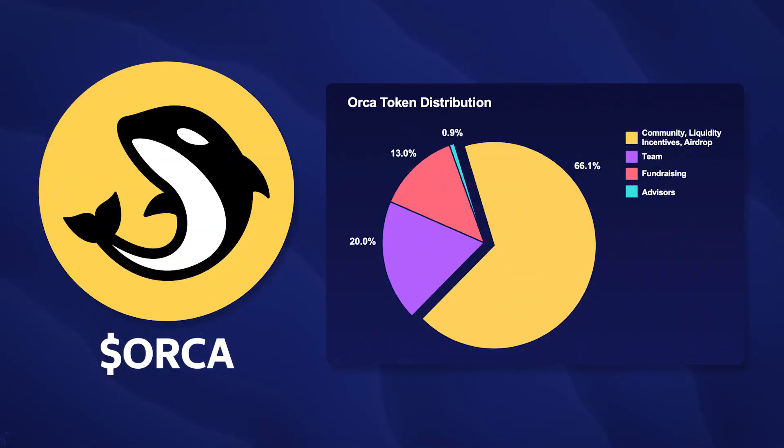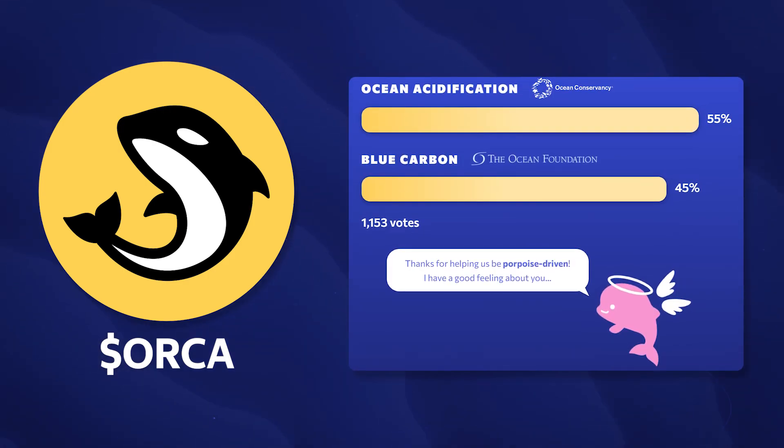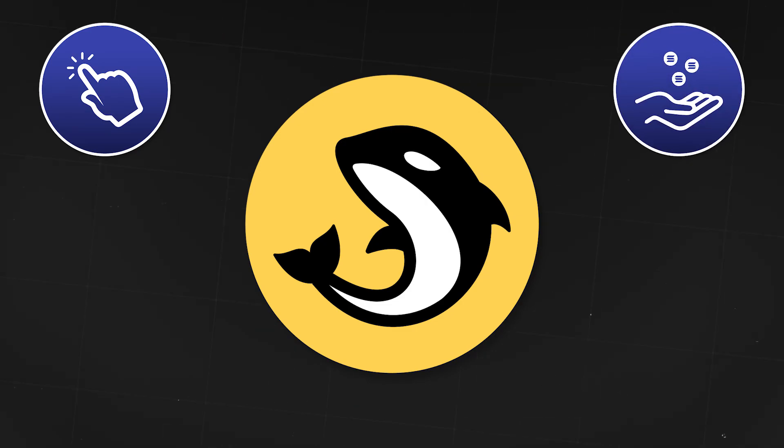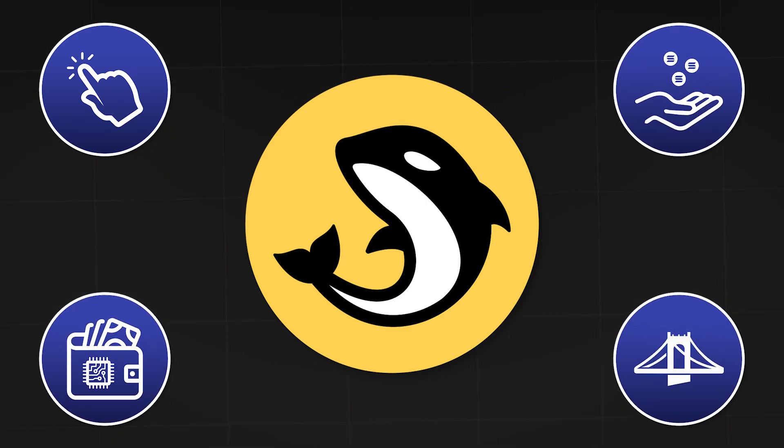Most of the Orca token supply will be distributed to reward the community and for platform development. The main function of the token is platform governance — for example, choosing a recipient of a donation from the Orca Impact Fund. At the moment, the development team is focused on improving the interface, adding support for new tokens and wallets, as well as integrating a cross-chain bridge, which will make using Orca even more convenient.